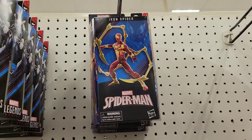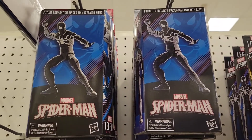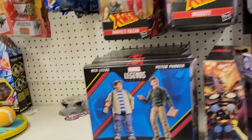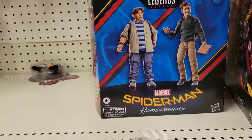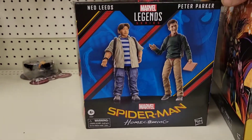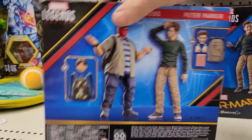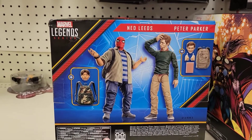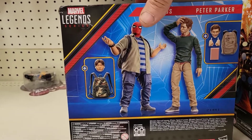They have the Iron Spider and the Stealth Suit Spider-Man for $27.99. They also have Ned and Peter in a two-pack for $52.99 — this set is awesome. Right now Target's having a deal: $10 off any purchase of $50, so this might be a pickup, it's pretty cool.